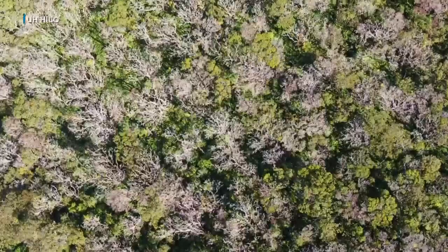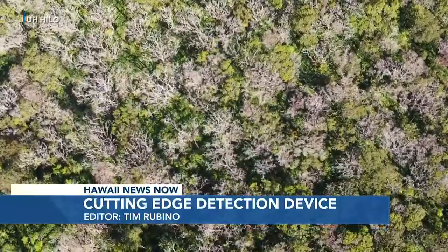Researchers at UH Hilo have a new tool to more rapidly detect a disease affecting Hawaii's most common native Hawaiian tree. Here's Jim Mendoza with the story. UH Hilo professor Ryan Perroy's fight to save Hawaii's ohia trees is a task that requires pinpoint precision.